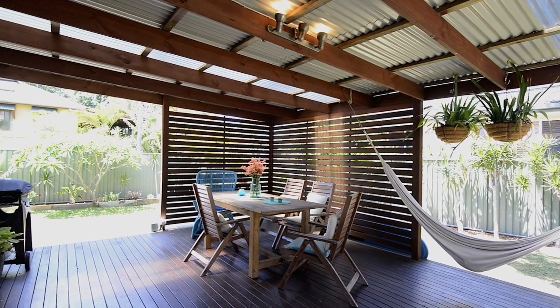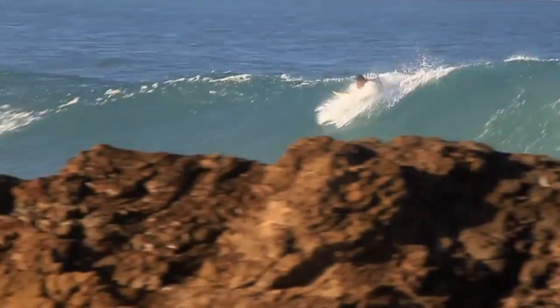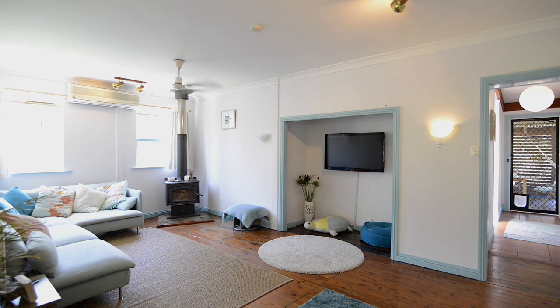Outdoor undercover entertainment area, perfect for those lazy afternoons in the summer. Open plan lounge and dining with polished timber floors.